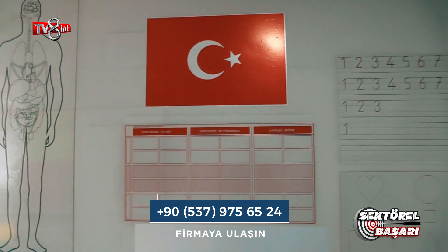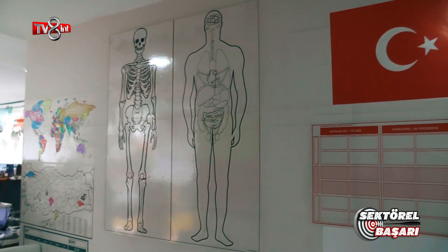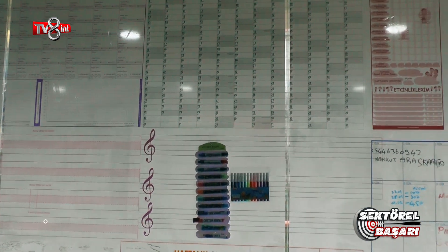Ürünümüzün başkaca çeşitleri de bulunmaktadır. Türkiye haritası, yıllık planlayıcılar, özel takvimler gibi birçok ürünümüz de bu şekilde aynı teknolojiyle rahatlıkla uygulanabilmekte ve kullanıcılarımıza kullanım kolaylığı sağlamaktadır.